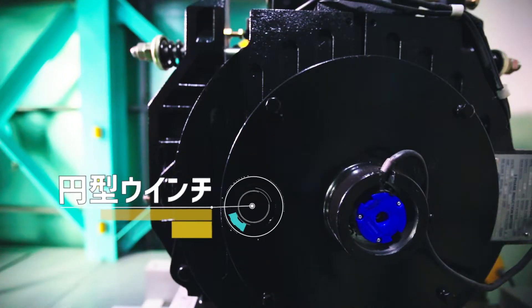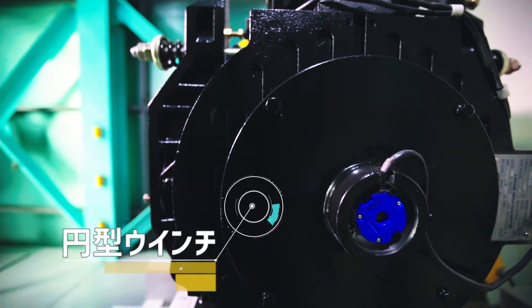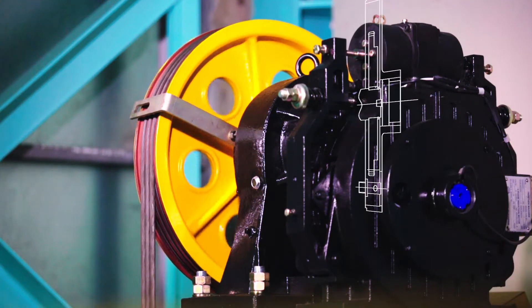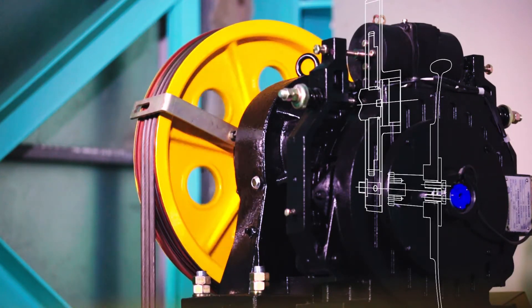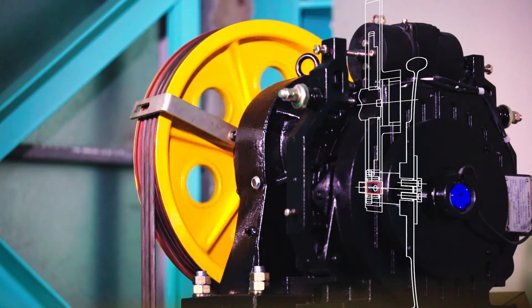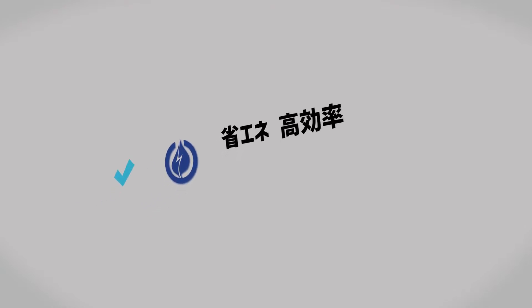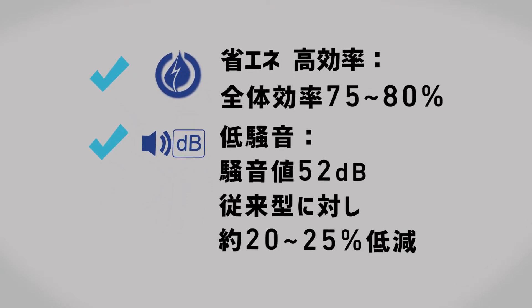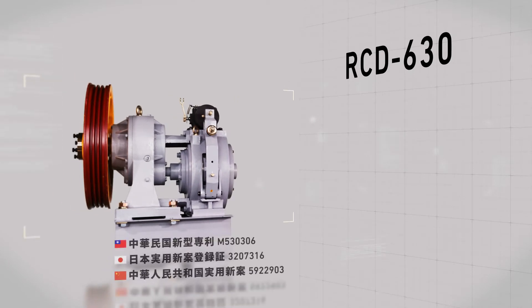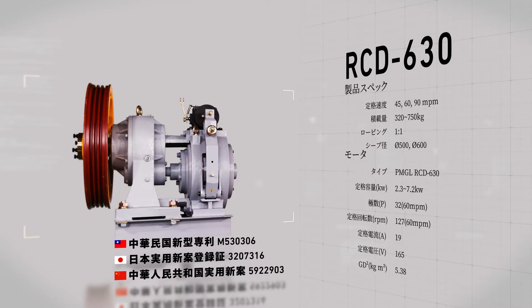さらに、RCD630には、特殊設計の円型ウィンチが装備されている。これは、ギア比5対1で構成されており、緊急時、円型ウィンチでブレーキを開放し、迅速にエレベーターを動かすことができる。エレベーター回収ベストソリューション、RCD630。